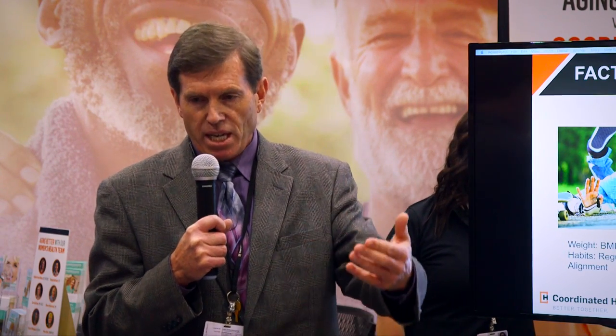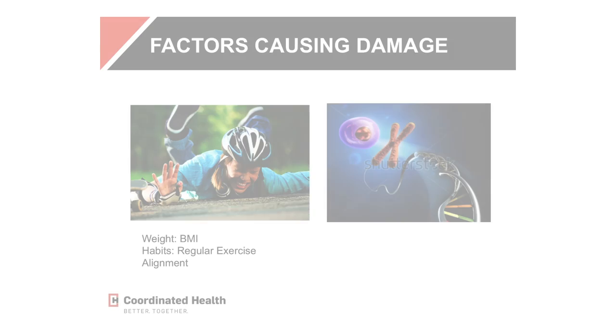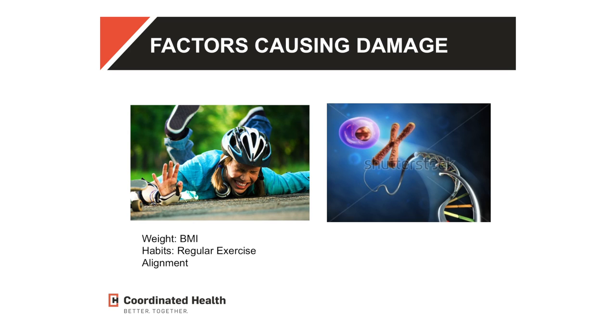Trauma from when we're young — teenage years, a football injury, a car accident — definitely has an impact on how well your joints wear through adulthood. Our genes are critical; some people are born with a Michelin tire and some are not. Weight is really critical too — we measure BMI every time you go to a doctor, and extra weight contributes to wear and tear. Think of a big Mac truck on small tires — it'll wear them out. Regular exercise is very important. And if you have problems with alignment, a really crooked leg, you'll have troubles with wear on pressure points.